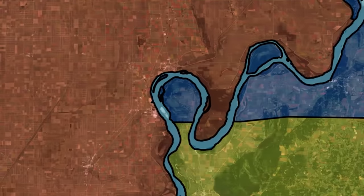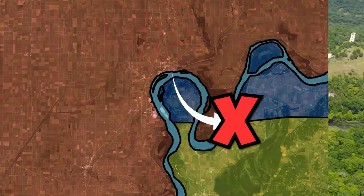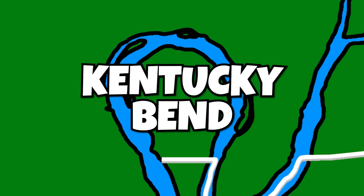From there, it goes east until it reaches the Mississippi River, which means that the border should end here, but it doesn't. This is because in the past, the Mississippi looked something like this, meaning that the border would have ended here. But due to an 1812 earthquake, the course of the river changed, creating the Kentucky Bend.